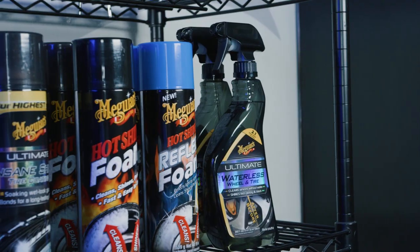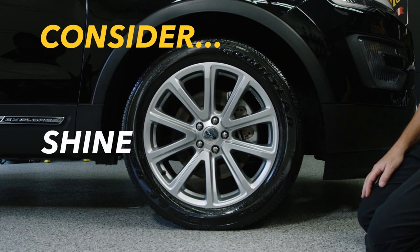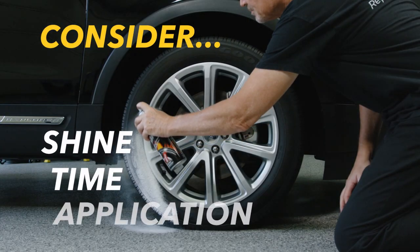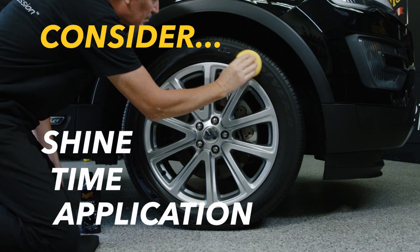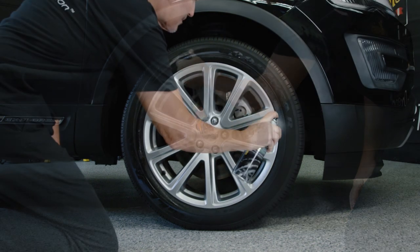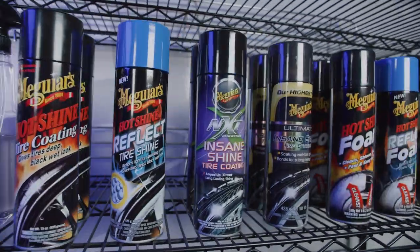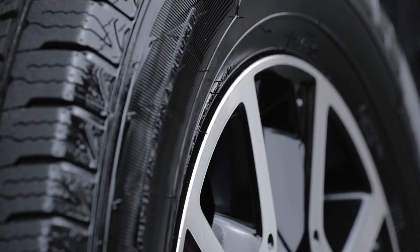What is the best tire dressing? That of course varies from person to person. To select the best tire dressing, you need to determine how much shine you want, how much time you want to put into it, how you prefer to apply the dressing, and how to get the best results.